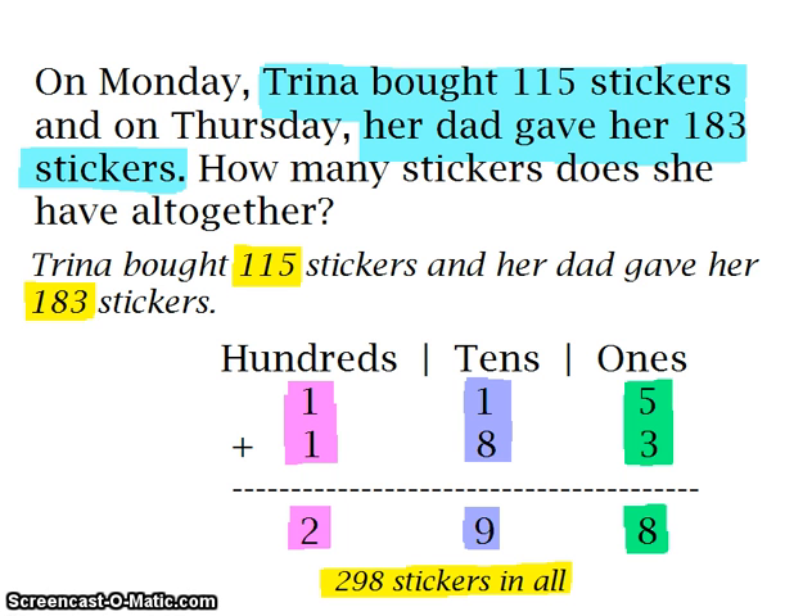For 115, we are going to put 1 in the 100's place, another 1 in the 10's place, and a 5 in the 1's place. For 183, we are going to put 1 in the 100's place, 8 in the 10's place, and 3 in the 1's place. Let's start adding, starting with the 1's column. 5 plus 3 is equal to 8. 1 plus 8 is equal to 9. 1 plus 1 is equal to 2. Starting from the 100's place to the 1's place, we have 298. So Trina has 298 stickers in all.